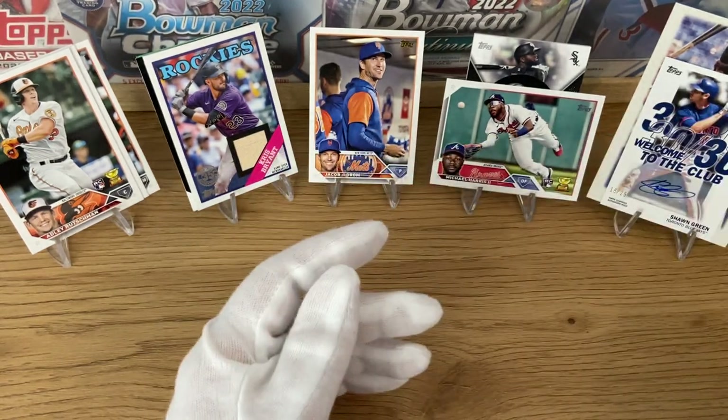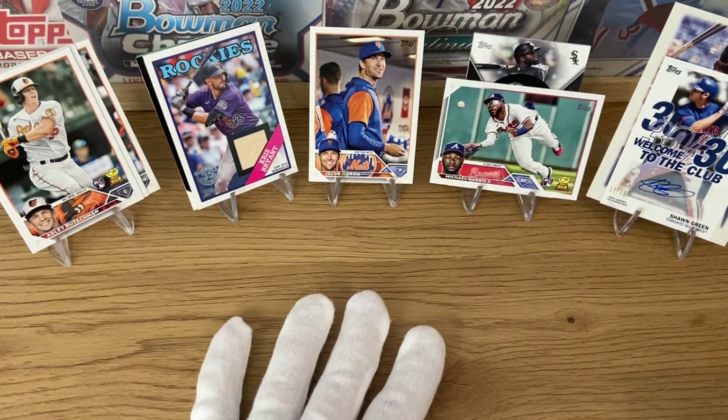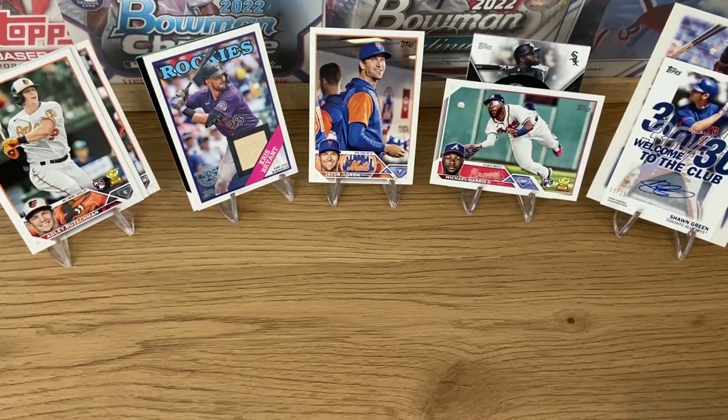Sorry for the length of the video — I was hoping to make it a little bit faster, but we got a lot to talk about. This is the first set of the year, so there's a lot of excitement. It was a very good box: a lot of numbered cards, a lot of good players, three Adley Rutschmans, a numbered autograph, and a nice Jacob DeGrom super short print. Couldn't be happier with the return. Hopefully you enjoyed this video — give us a like, subscribe, and see you on our next video. Thank you very much and bye bye.